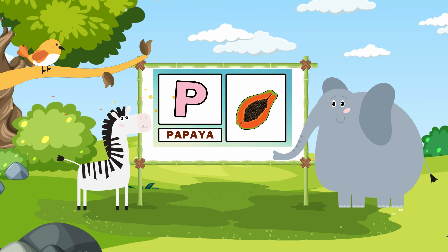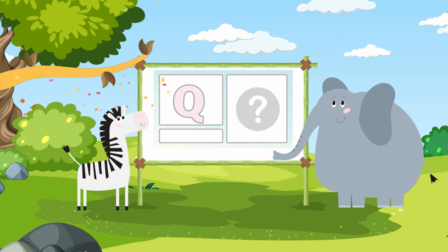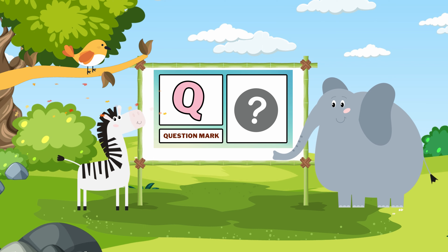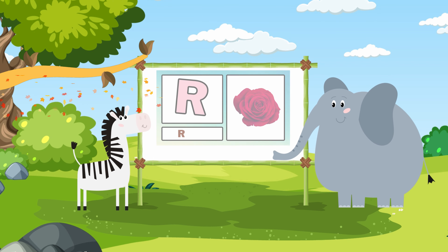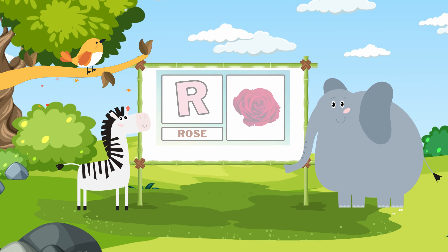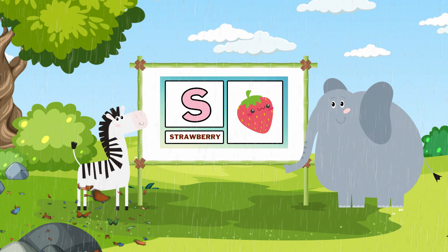P. Papaya. Q. Question mark. R. Rose. S. Strawberry.